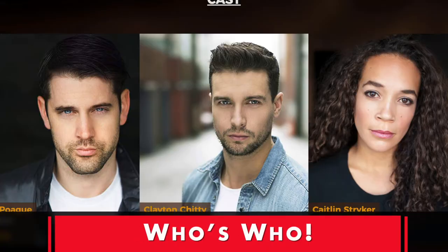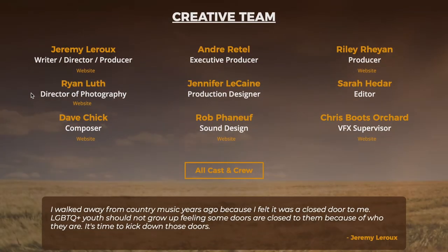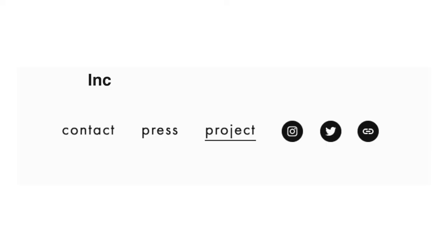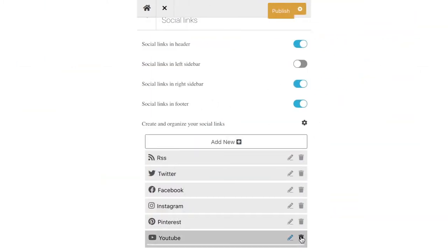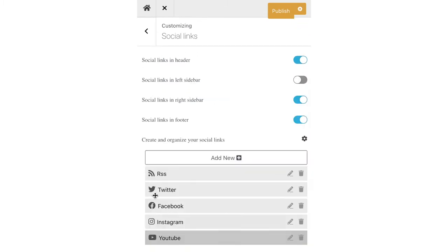Number four: tell us who's who. Give us short bios or even photos of your main cast and crew. You can also include social media handles so your fans can directly connect with the key players in your content. And since we're talking social media, make sure you include links to the social media platforms for your content or your accounts as a creator on the site. Focus on the ones you're proud of and actively using — don't send them over to Pinterest if you've never even uploaded a profile.